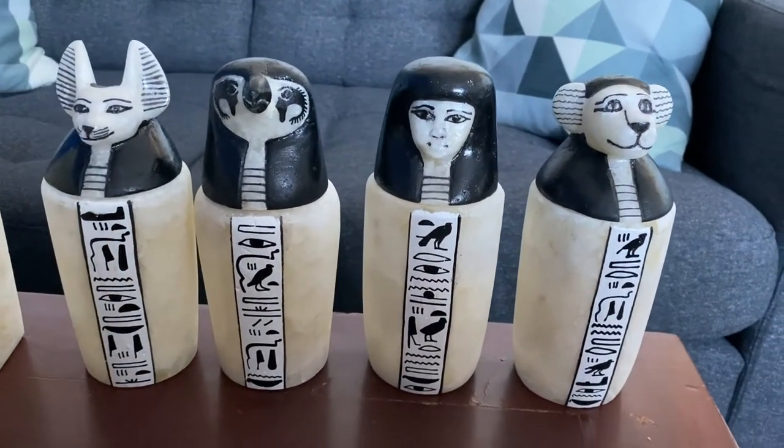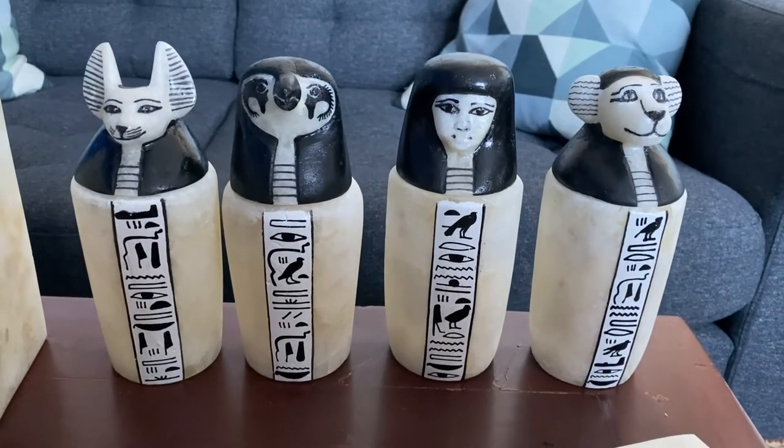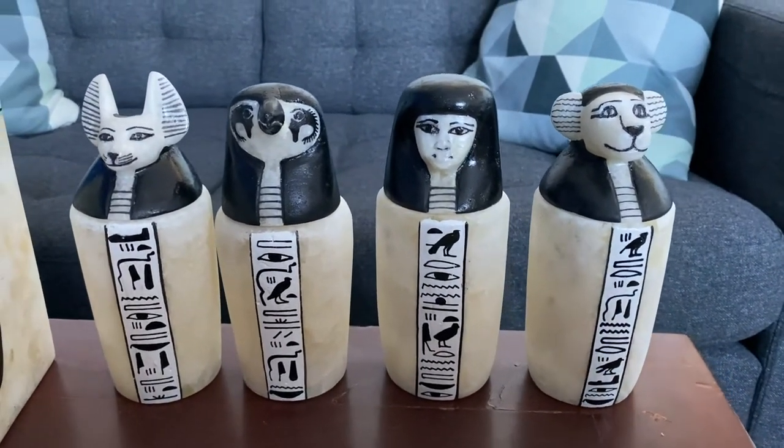There are four jars that are supposed to hold individual organs from the deceased in mummies. These jars take many different forms, but the most common are the four children of Horus. Each jar looks a little different depending on the time period — these things were in use for over 2,000 years — and sometimes they're made from different materials, but this is generally representative of what the jars look like.